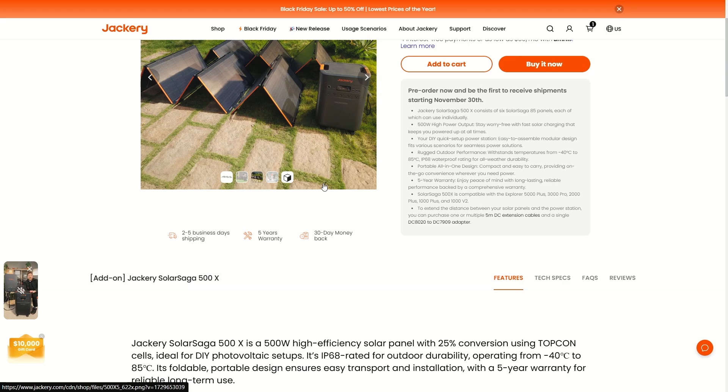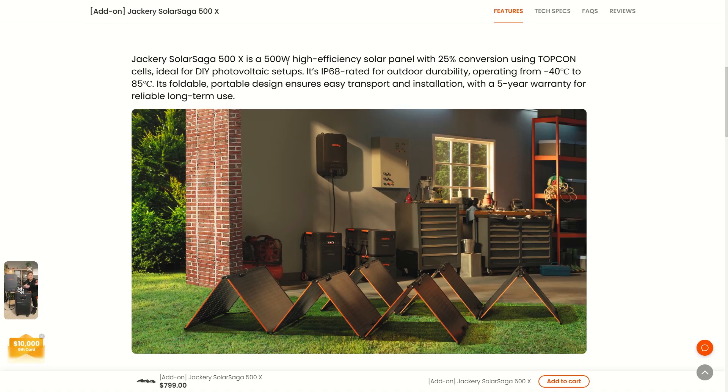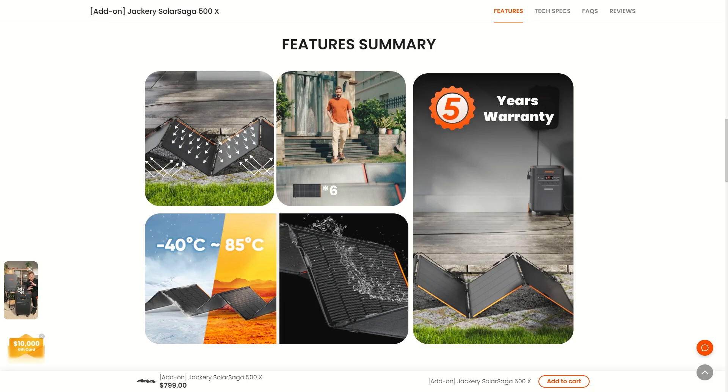These look like bifacial solar panels. The Jackery SolarSaga 500X is a 500 watt high efficiency solar panel with 25% conversion using Topcon cells, ideal for DIY photovoltaic setups. It's IP68 rated for outdoor durability — waterproof and dustproof. It operates from negative 40°C to 85°C. The foldable portable design ensures easy transport and installation, with a five-year warranty for reliable long-term use.